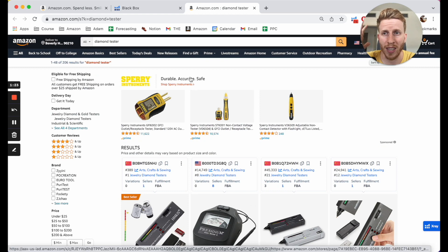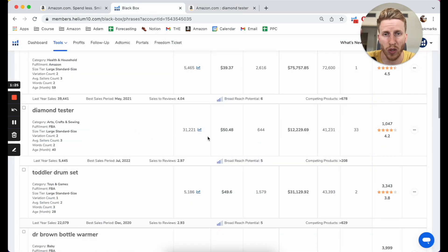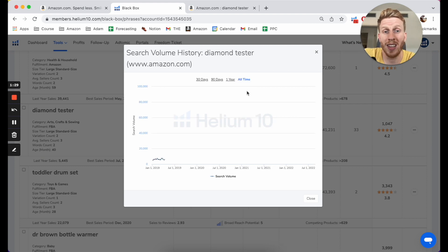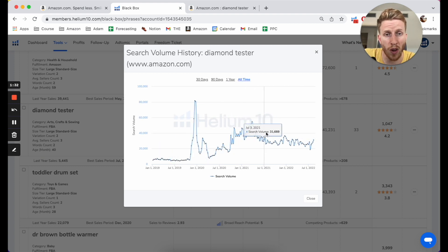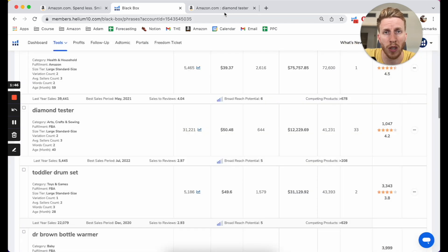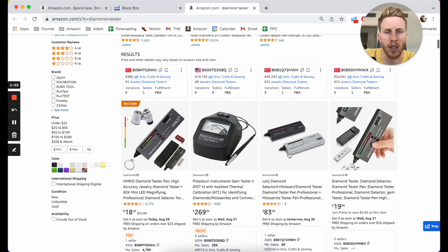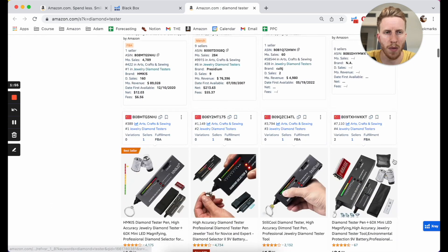The first thing I want to look at is this diamond tester. The reason I spotted it is it's got 31,000 searches. Helium 10 allows you to look at the search history and the search volume of keywords. You can see this didn't really have that many searches before COVID, but since then it's jumped up. But 26,000 searches a month is pretty healthy. So the number one key question I'm asking: is there demand? And the answer is yes — you can see this one's doing 160 a day, 75 a day, 33 a day.